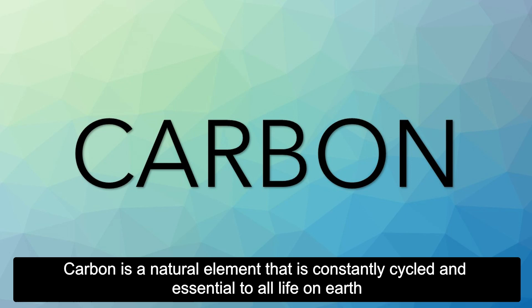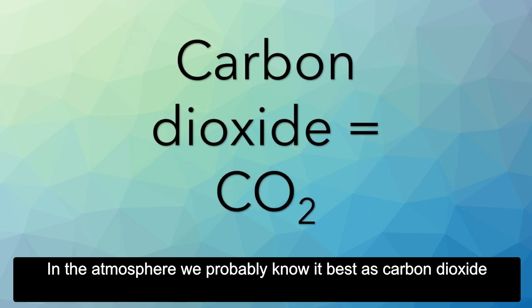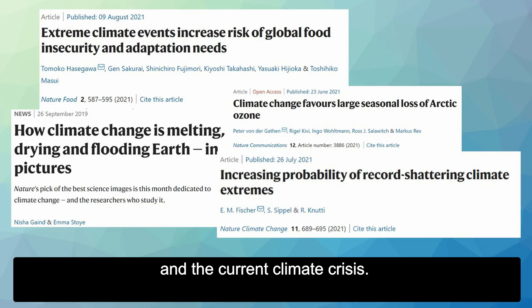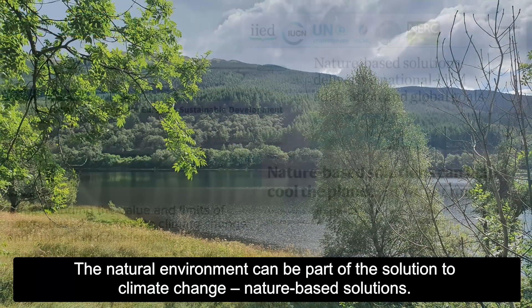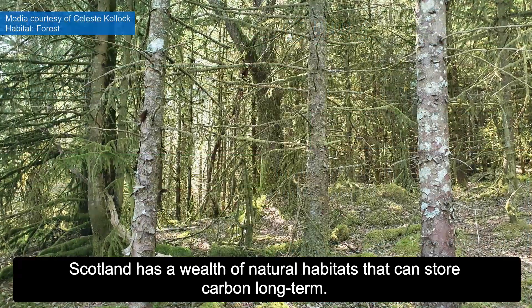Carbon is a natural element that is constantly cycled and essential to all life on Earth. In the atmosphere, we probably know it best as carbon dioxide, a greenhouse gas that is linked to rapid climate change and the current climate crisis. The natural environment can be part of the solution to climate change through nature-based solutions.